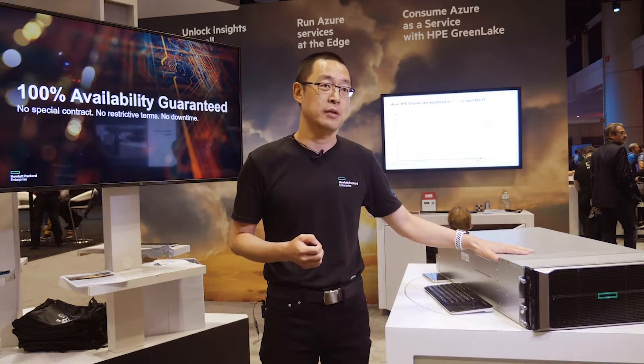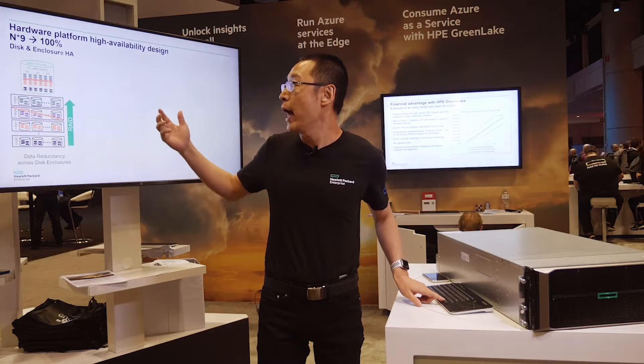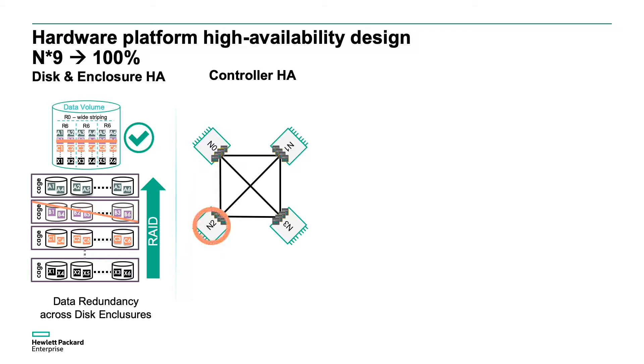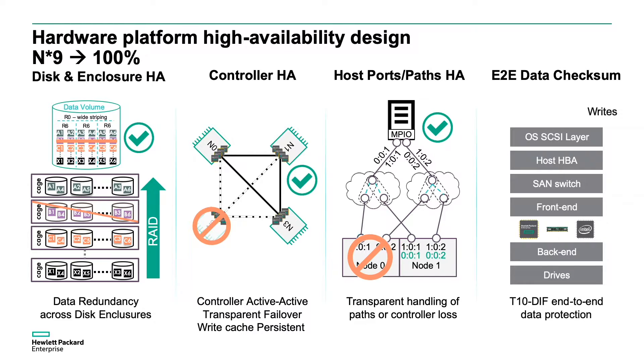It is right next to me. With the Primera, we have built from the ground up the hardware and software with the experience we had over the last 15 years in enterprise storage to make sure this is the most robust storage array we have ever built. Our engineers built in robust dual-path support, redundant components, and failover clusters throughout the array.